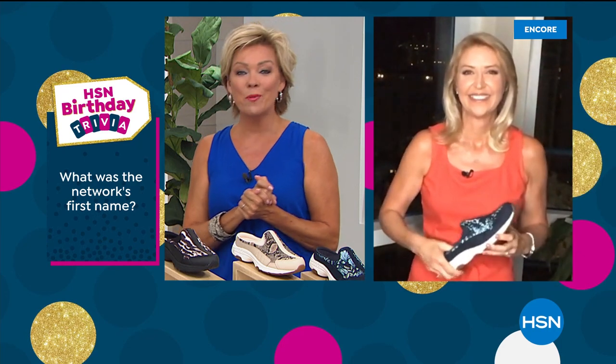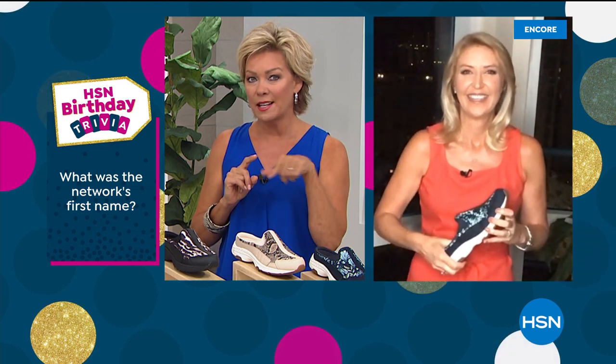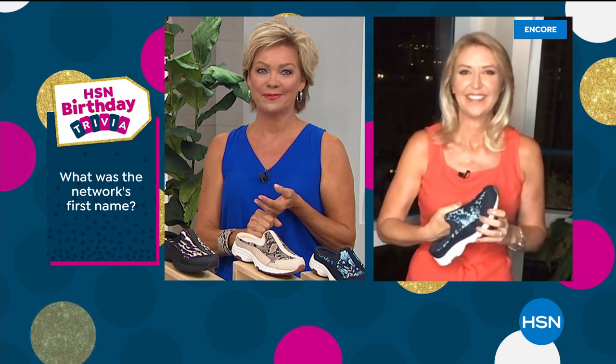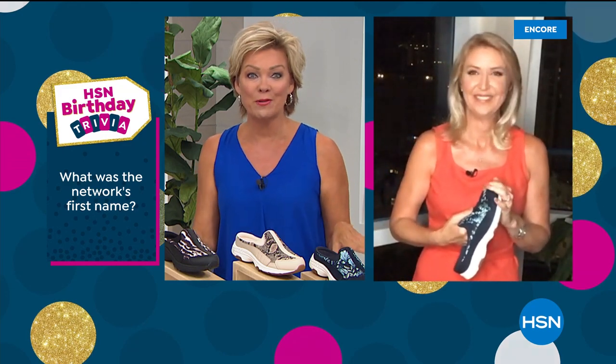Our final week is underway. We're going to take a quick little time out. I have a trivia question for you though, Cindy — what was the first name of our network here at HSN when we started 43 years ago? We'll get the answer right after this.